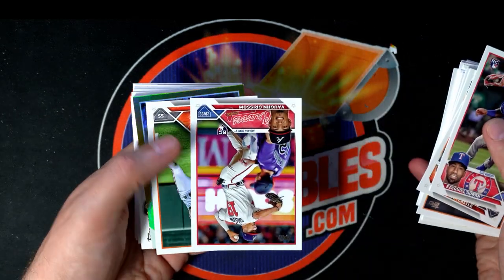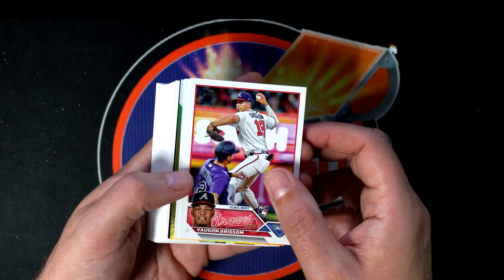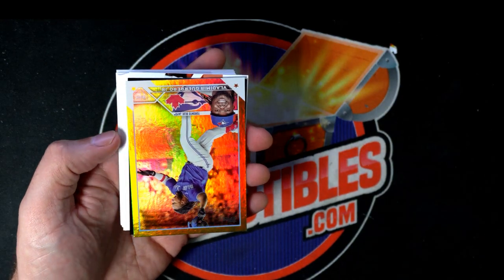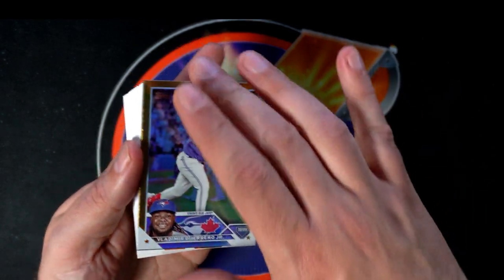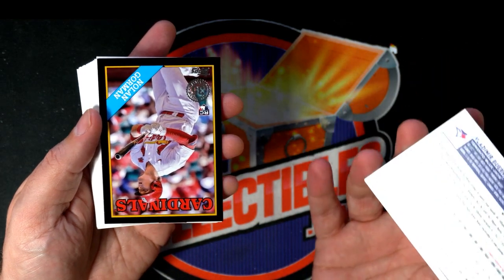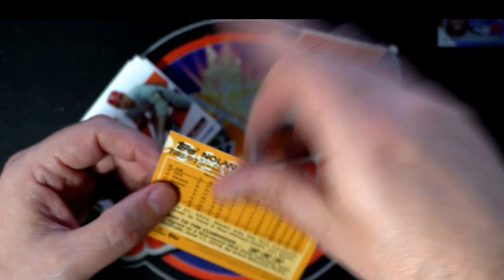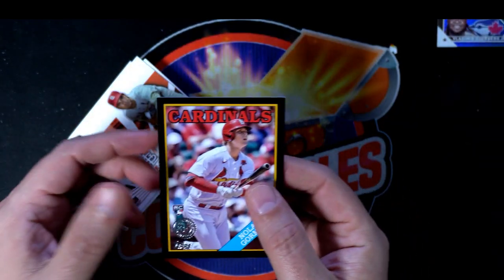There's a Vaughn Grissom rookie card for the Braves. That's Vlad Guerrero Jr. gold foil — oh look at that! Nolan Gorman — oh look at this thing! And it's over to $2.99, Paul. Congratulations!